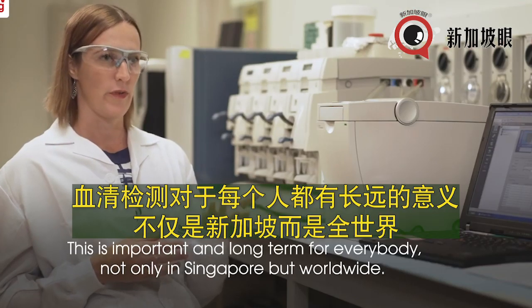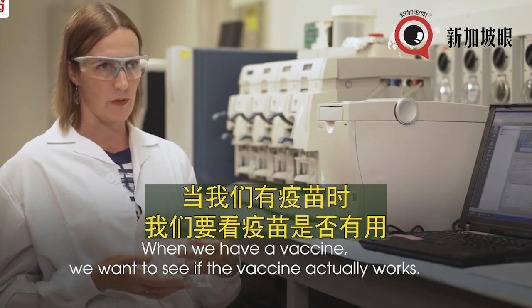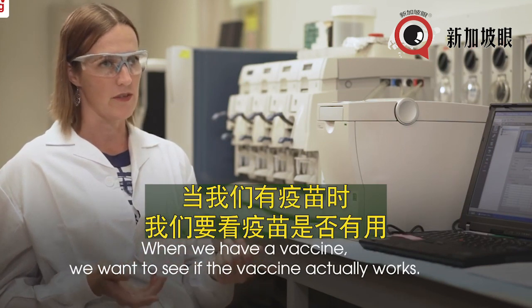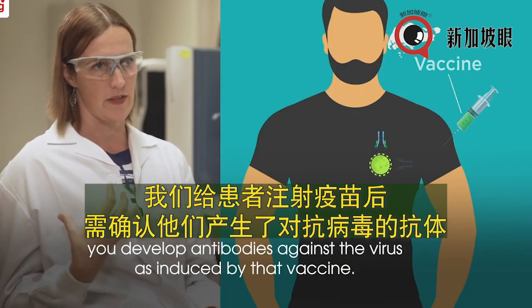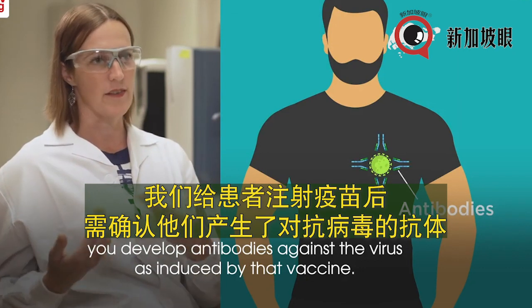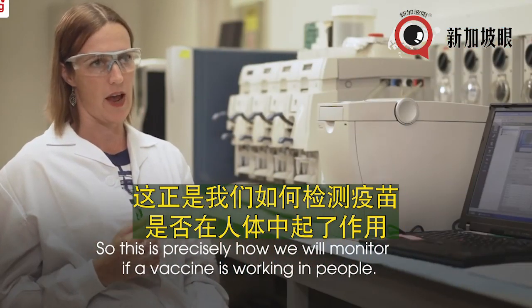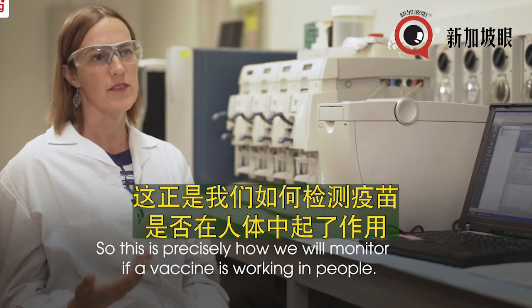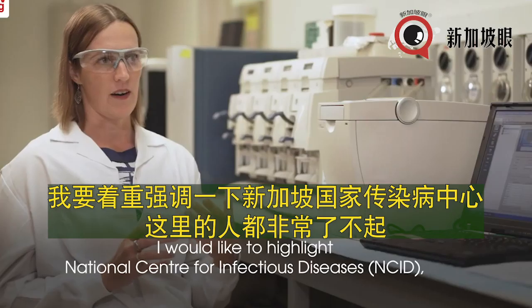This is important long-term for everybody, not only in Singapore but worldwide. When we have a vaccine, we want to see if it actually works — we give people the vaccine but we need to make sure they develop antibodies against the virus as induced by that vaccine. This is precisely how we will monitor whether the vaccine is working in people.